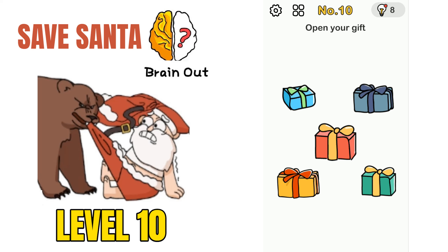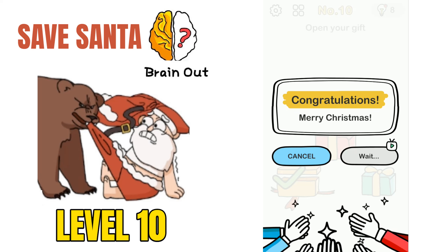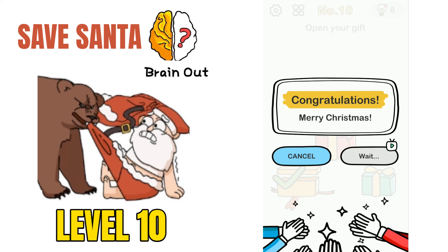Moving on to puzzle number 10: open your gift. How we can open the gift is just move this and it will open the gift. We have solved all Save Santa challenges in the Brain Out application. Hope you like this video — do give it a thumbs up. For more puzzles and riddles, please subscribe to Puzzleada. Thanks for watching.